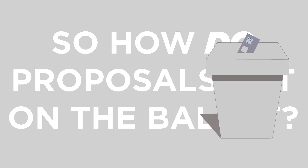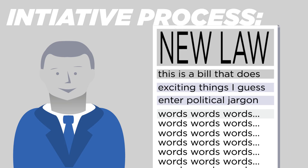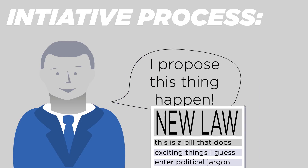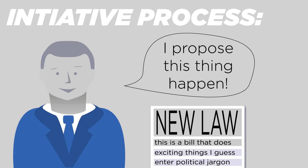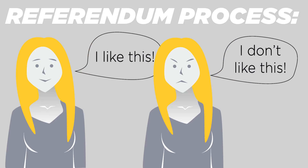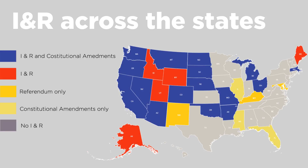So again, how do proposals get on the ballot? Here's another vocab lesson. Several states have an initiative process, which is the option for citizens to propose and initiate a constitutional or state amendment. This means regular people can propose amendments to their constitutions. Other states have what is called a referendum process, which allows citizens to enact or deny a law already passed by their state legislatures. Some states have both an initiative process and a referendum process. Some states, however, have neither.